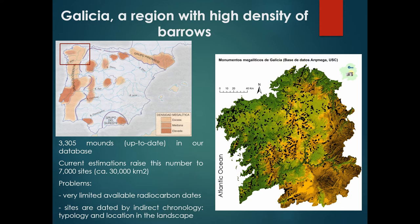This database has several problems. The main one is the very limited available radiocarbon dates. For more than 3,000 sites we only have 56 radiocarbon dates, so it is a very reduced sample. The majority of the sites are unexcavated barrows, typically dated by indirect chronology — for example, if we have megalithic structures we can assign them to the megalithic period. The other solution, which I actually used in my PhD, was to try to find a pattern in the landscape of these monuments to consider whether they maintain a pattern consistent with megaliths or not.